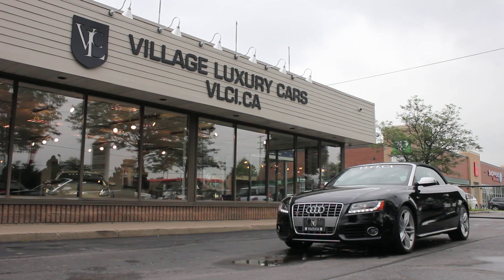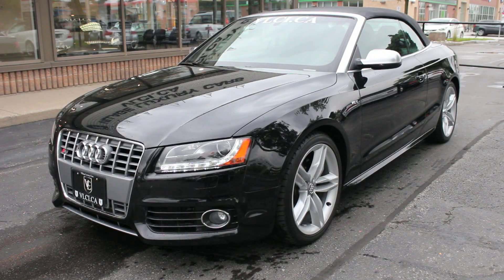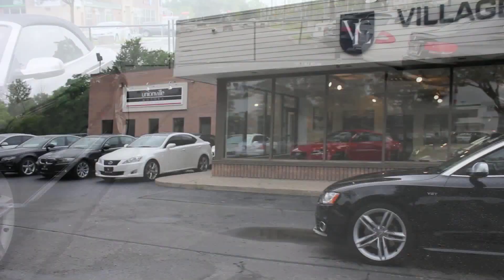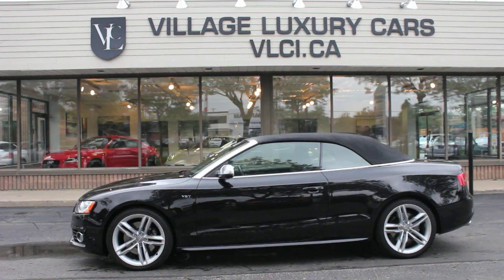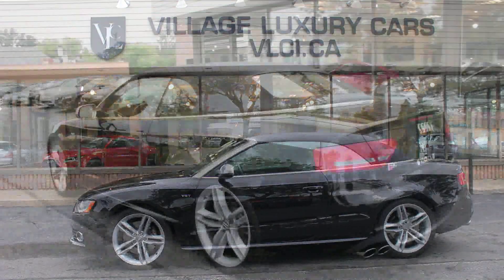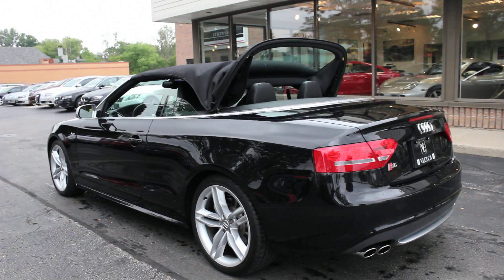German automakers have been trying to outgun each other at the Nürburgring since the 21st century got underway, and the battle has really heated up over the past few years. The Audi S5 is a calculated addition to Audi's arsenal — a high-performance luxury coupe intended to counter the growing stockpile of turbocharged sporting machines.